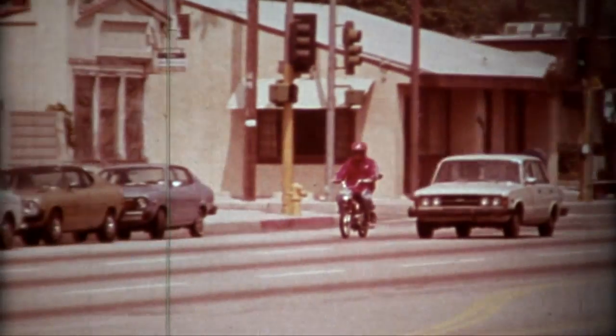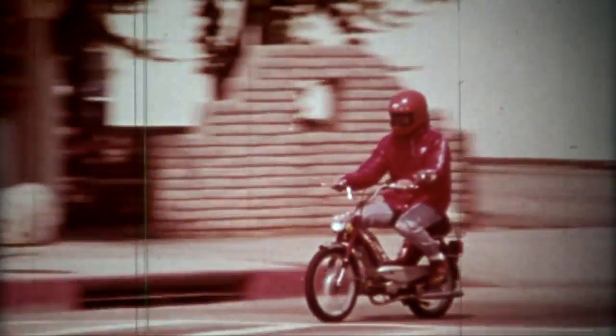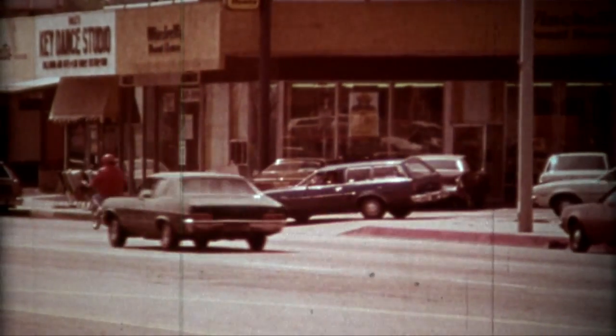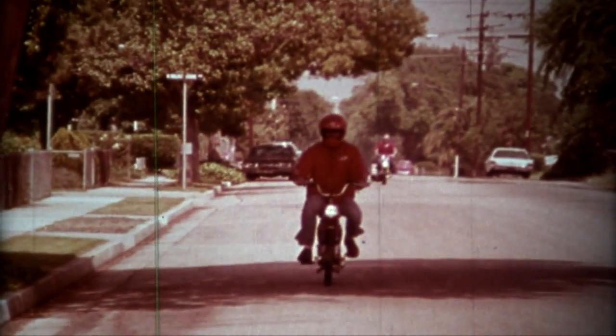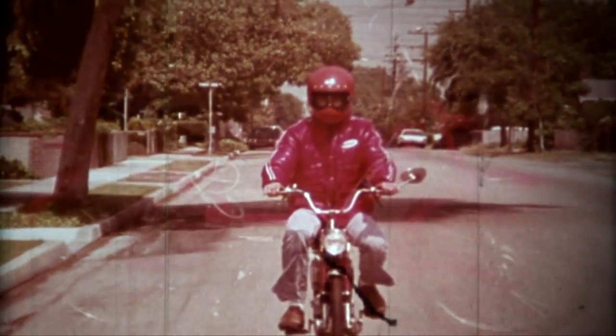This form of transportation is becoming more and more popular all across America. It's neither bicycle nor motorcycle, but its European roots clearly point to both. It's the moped. The word is a combination of motor and pedal. The unique qualities of this hybrid vehicle and the consequences of the energy crunch point to an ever-increasing use of this form of transportation, especially for short trips.